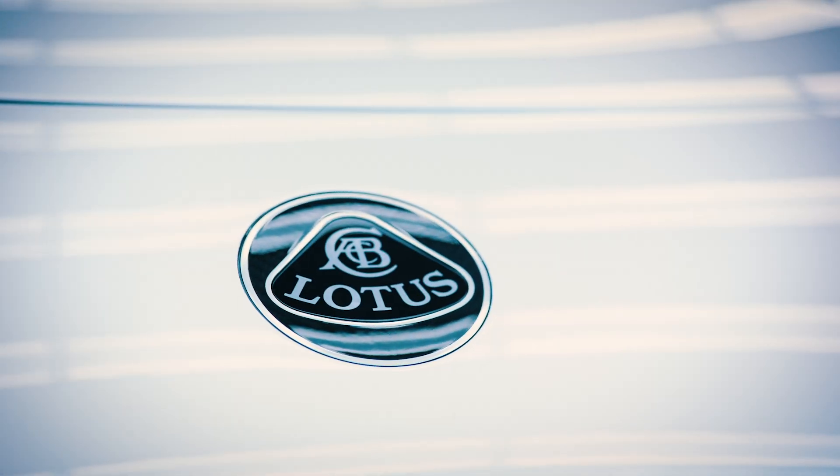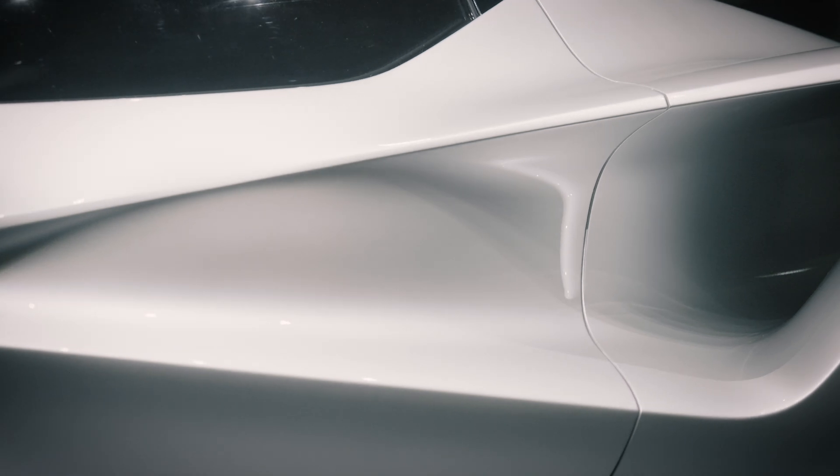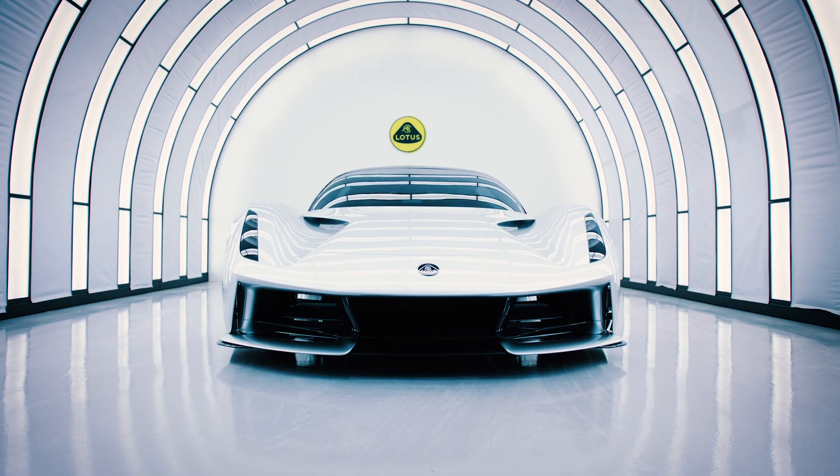So if you think of what a Lotus is about — which is all about driving dynamics, aerodynamics, weight efficiency — you kind of capture it all here.